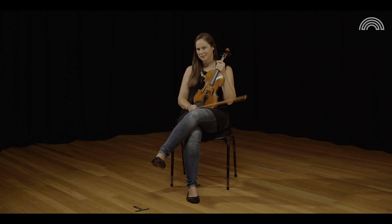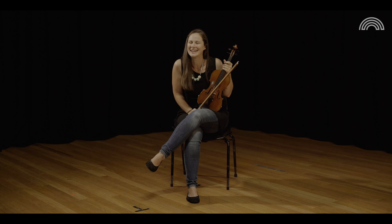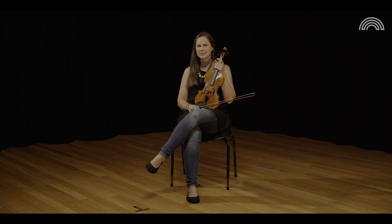My classical music idol has always been Itzhak Perlman, so I would love to play with him — but if I ever had that chance I'd be so starstruck I probably wouldn't be able to play anyway. I also really love Yo-Yo Ma and a lot of his Silk Road Ensemble type stuff. But really I just love to play with anybody who loves to play.